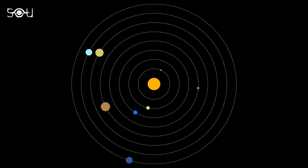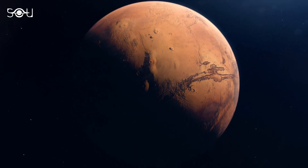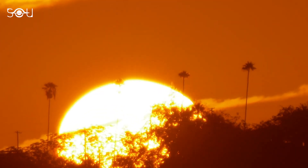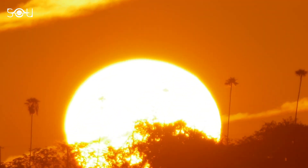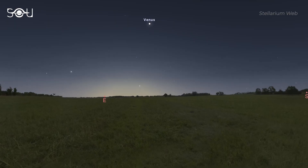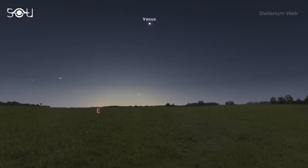As far as the other naked-eye planets are concerned, Mercury and Mars are still emerging from behind the Sun and will remain hidden in its glare in November. Venus rules the dawn and pre-dawn sky, outshining Jupiter when it rises about a few hours before sunrise.